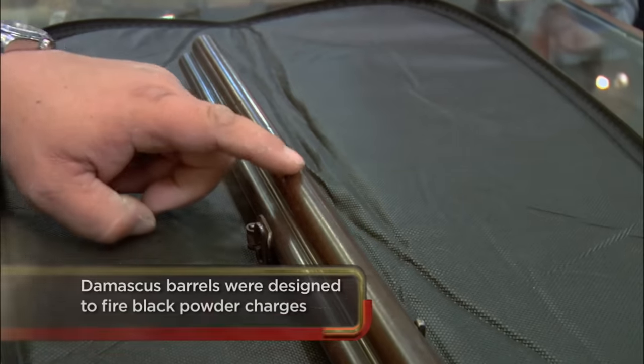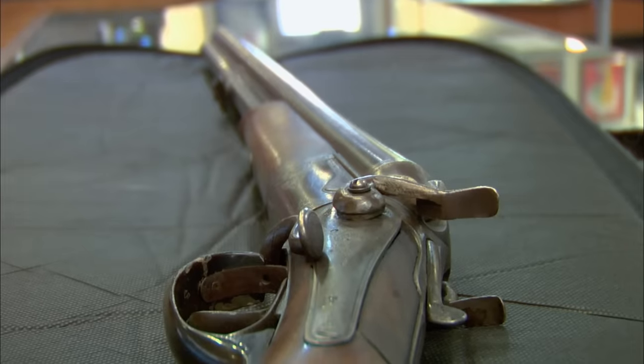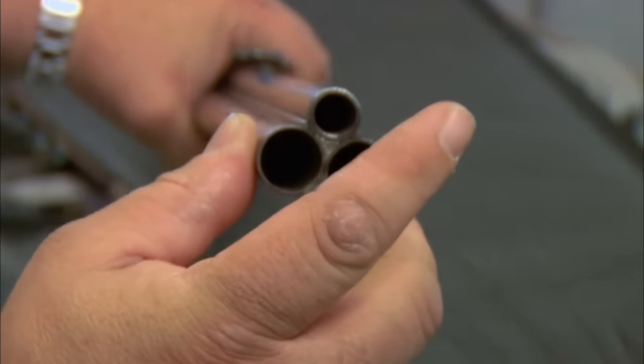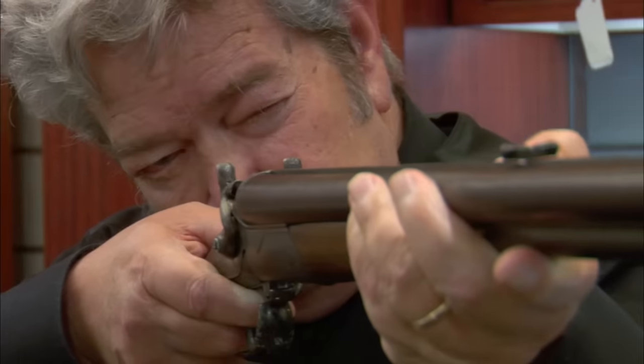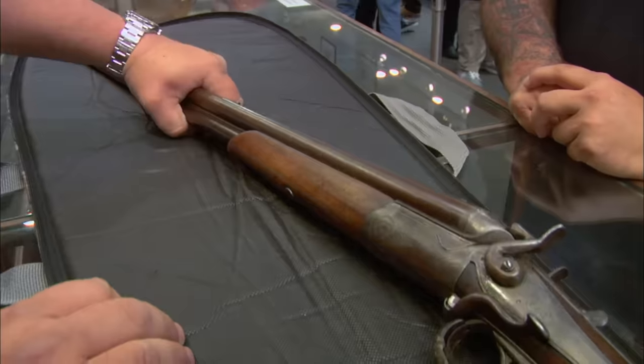Have you ever fired it? No, sir. It's a good thing, because this is a Damascus barrel right here. If you put a modern shotgun shell in there, it would blow up. Combination guns like this are really cool. They were originally made to hunt multiple types of wild game, and were really popular around Germany and Austria before World War II. But most combination guns have two barrels — three barrels is pretty rare.